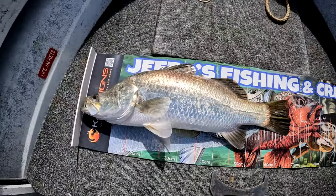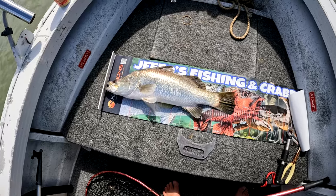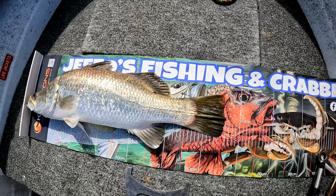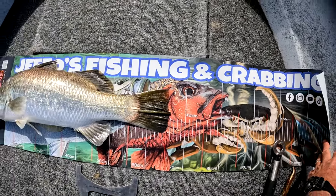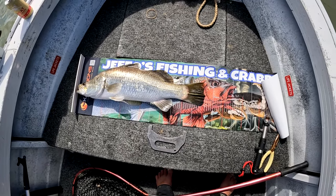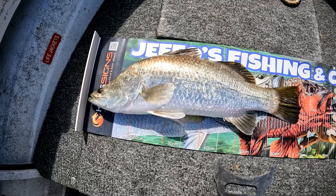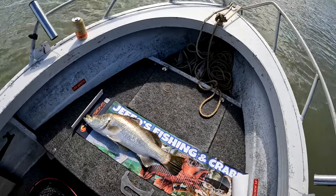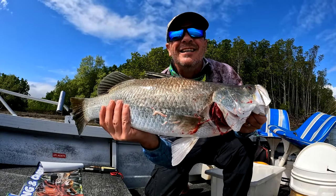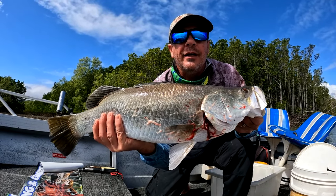He's a definite 65 centimeter - nice barra, he's coming home for dinner. Wow, that was exciting! Once again - how's the new brag mat? If you're keen on a new brag mat send me a message on Jeffo's Fishing and Crabbing on Facebook or PM me personally. I've got a few there if you want to buy one. Thanks to Kai and the crew at Kai's Signs. 65 centimeters - coming home for dinner, fish and chip Friday!